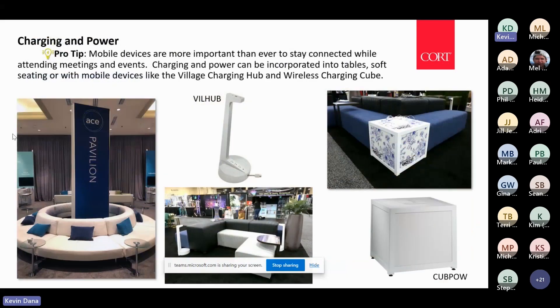Charging and power — everybody has a device, or one or two or three. Charging is important again and people are always searching out outlets. Whether you bring it in with our village charging hub that can be moved around, or power built into a fixed table, it's important to have areas where someone can sit and charge their device and work at the same time.